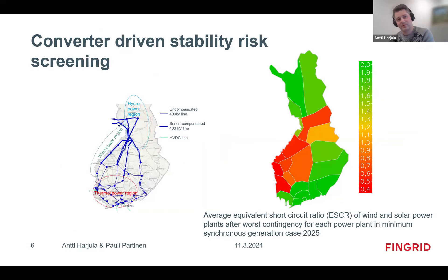We have done converter-driven stability analysis using the equivalent short circuit ratio (ESCR), since we started seeing some issues with converter-driven stability. As expected, these occur where we have a lot of wind power and almost no synchronous generation in that region at all. We use the ESCR as a good indicator of whether you might have issues, and then run studies on a large-scale EMT model.